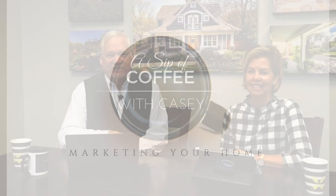Good morning, everyone, and welcome to Coffee with Casey. My name is Casey Sampson from the Casey Sampson team, and with me today I have Pam Mooney, one of the top producers from our team. Today we're going to talk about the three ways we market your home.